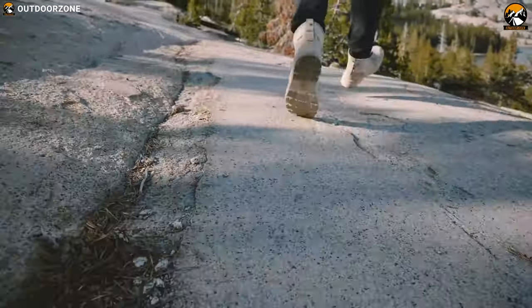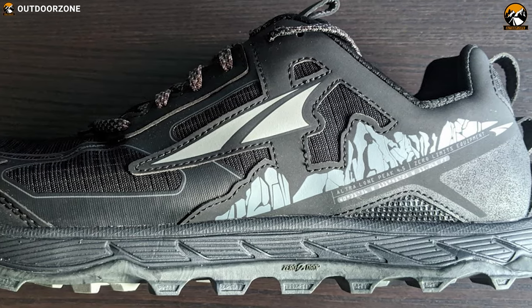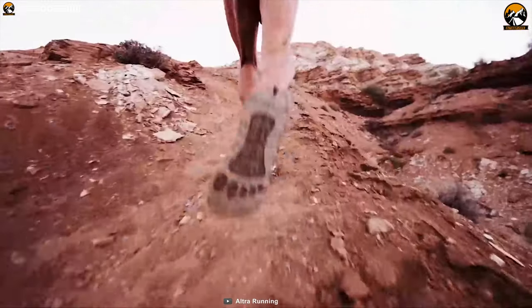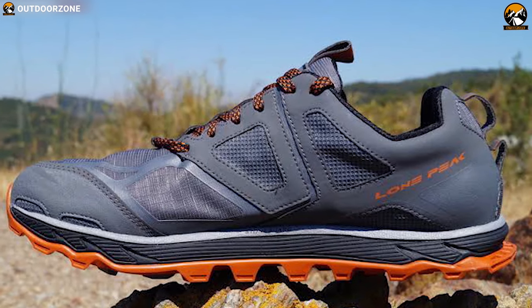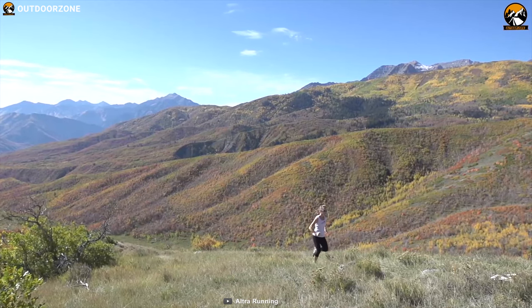Running through different trails in the outdoors has always been a goal for hikers. Meet the Ultra Lone Peak 4.5, a versatile running shoe for women. This shoe comes with a fit-for-her technology which means every shoe is customized to meet the unique anatomy of the female foot. The foot-shaped toe box design allows your toes to relax and spread out naturally for more comfort and stability in uphill climbs and downhill descents.